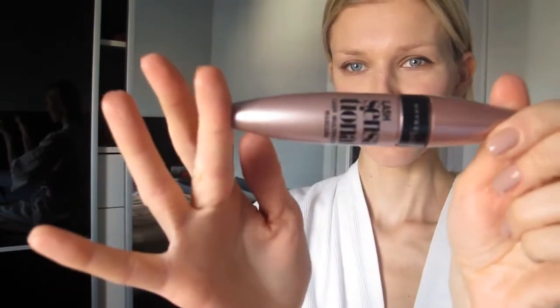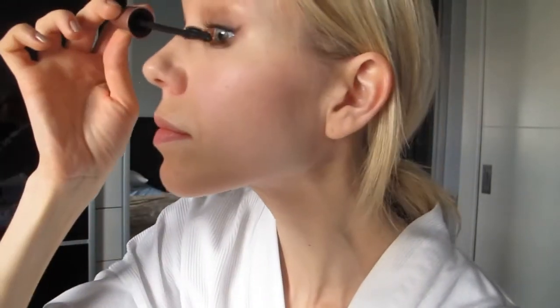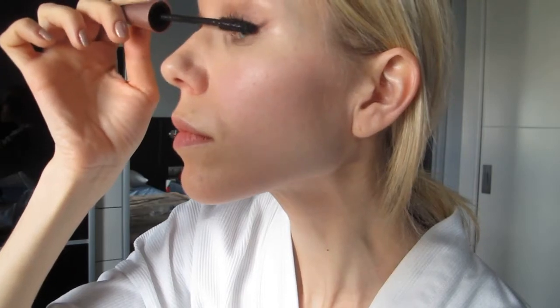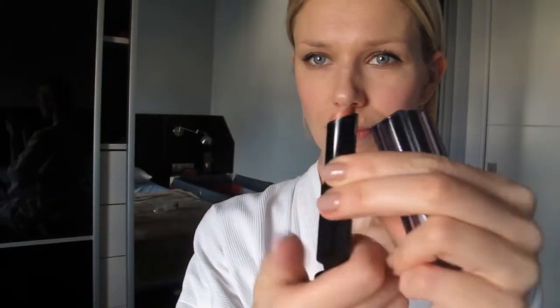I'm using my favorite mascara of the moment — Lash Sensational by Maybelline. For the lips I'm using my new lip pencil in number 11, very light, also by Givenchy. And my favorite nude lipstick, also by Givenchy, in Beige Désinvolte.